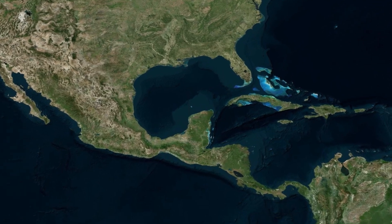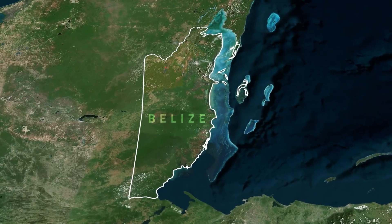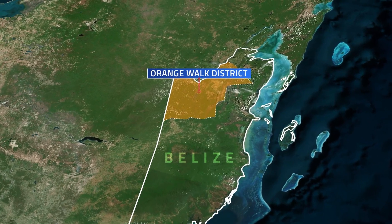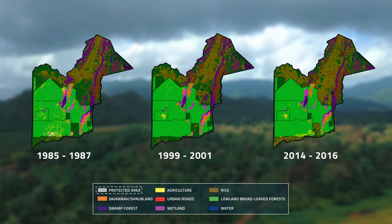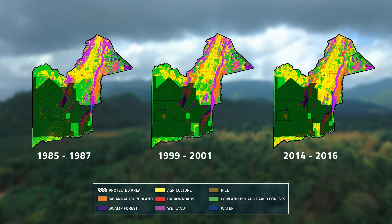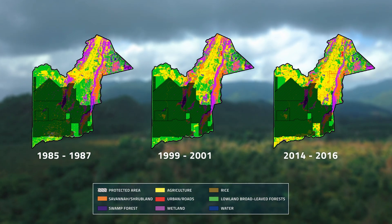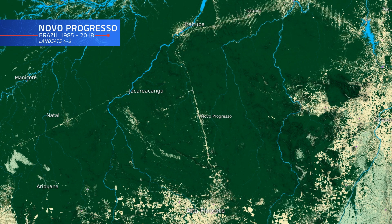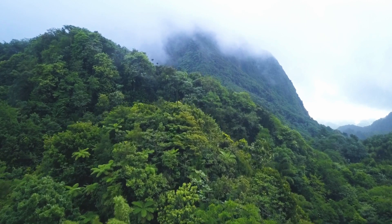Using data from Landsats 4 through 8, they used the classifier to map changes in land use in northwestern Belize from the 1980s to the present. The results showed that tropical forests and wetlands without a designated protection status are increasingly vulnerable to deforestation due to Belize's expanding industrial agriculture. By combining these new advances in machine learning with Landsat's capacity for looking back in time, researchers believe this approach could provide robust estimates of deforestation in Belize.